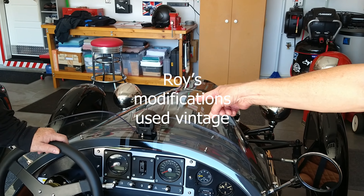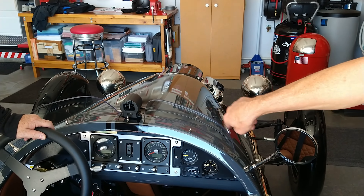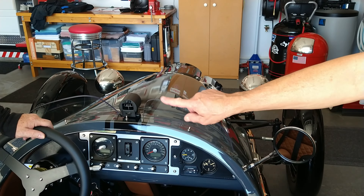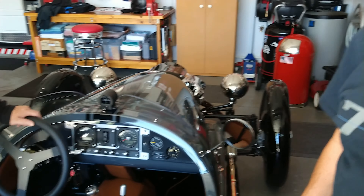I put the compass up there because I had too much deviation error from the metal in the dashboard. I couldn't calibrate it. So which direction were you always heading? East. All right.